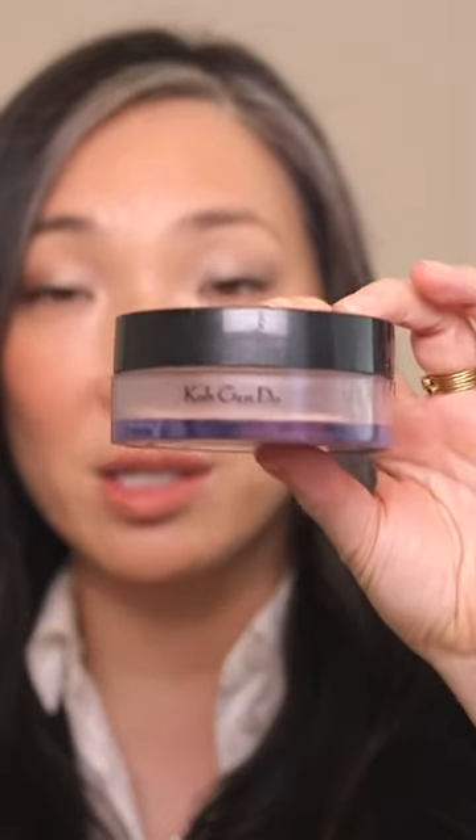My favorite loose powder is the Kōgendō Natural Lighting Powder. It takes down any sort of excessive shine, it sets makeup beautifully, but it never looks powdery or cakey. There's just the slightest bit of a satin kind of finish to it — my skin never looks shiny after I put it on, but it never looks dry, dull, or matte.